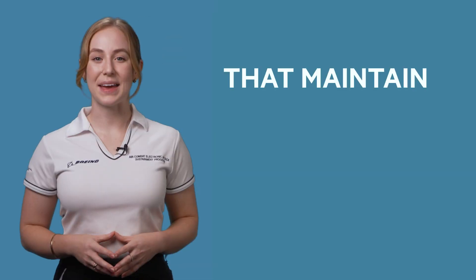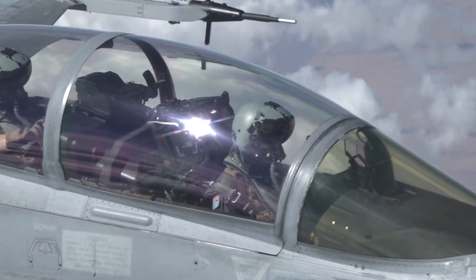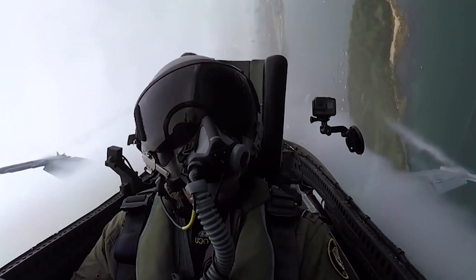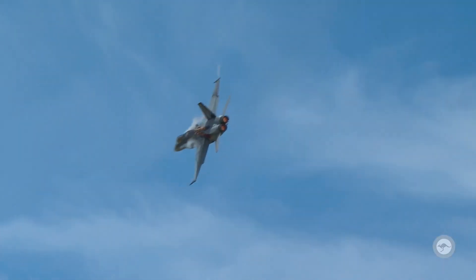I work as part of a multidisciplinary team of specialists that maintain and optimise the physiological performance of our aircrew. While they're out there pushing these jets to their limits, they're flying at top speeds of over 1,500 kilometres per hour and pulling up to 7G's.